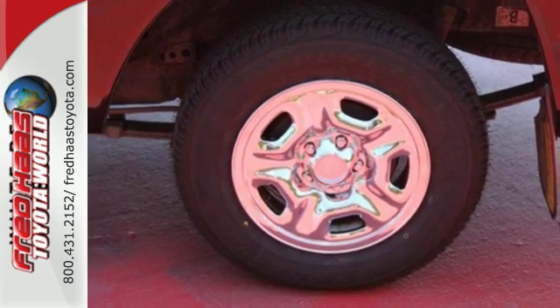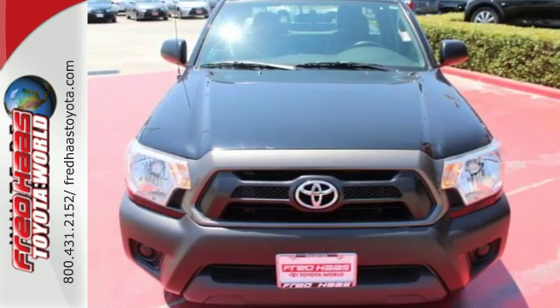Prepare yourself for adventure with this 2013 Tacoma. Take it for a test drive today.